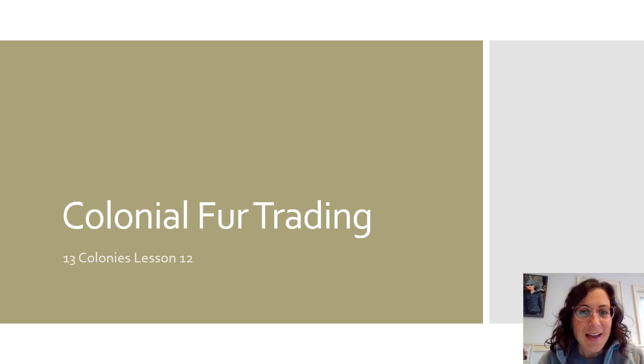Hi, fifth graders. Today we are going to do a simulation about colonial fur trading. First we're going to read a little bit about fur trading and trading for goods in the colonies, and then we are going to play a simulation game. You're going to need a piece of paper and a pencil. Go ahead and pause the video if you need to get that, and let's get started.